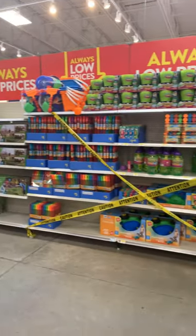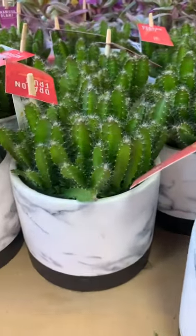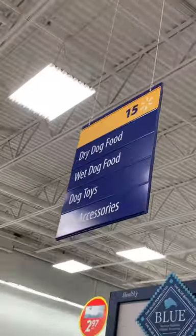So I go to Walmart — still looks like a zombie apocalypse, can't even buy bubbles if I wanted to. I pass by a bunch of prickly plants, which as always is extremely tempting to touch. Thankfully, the dog aisle is open, which means it's essential.